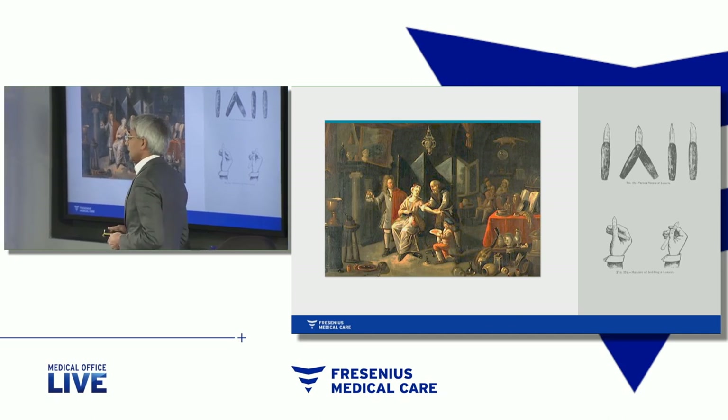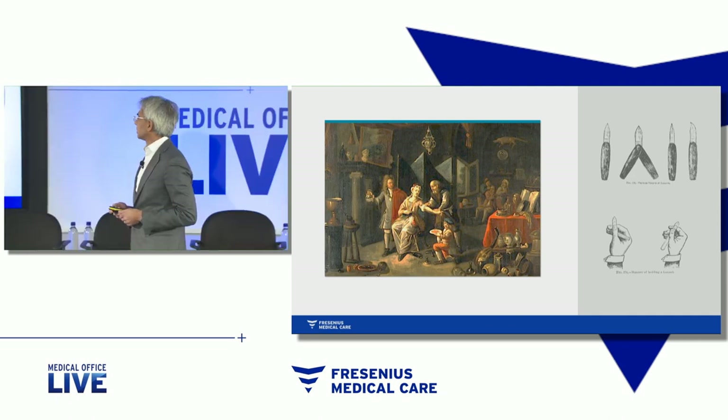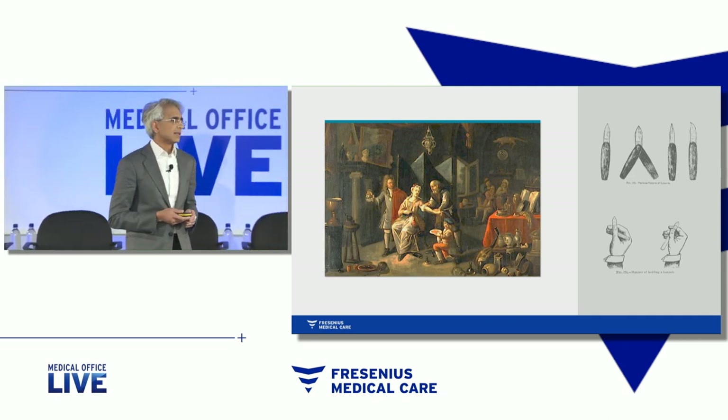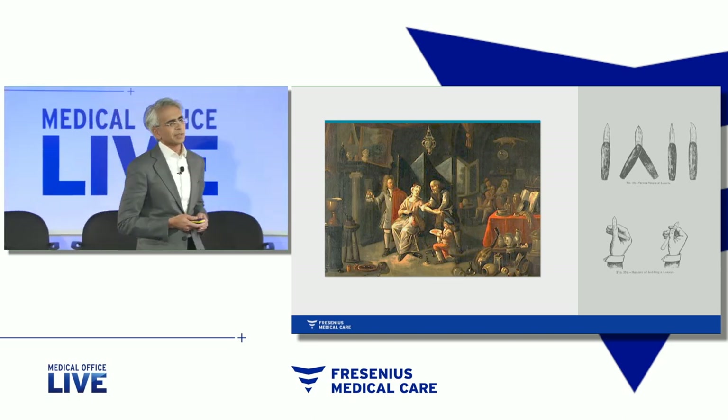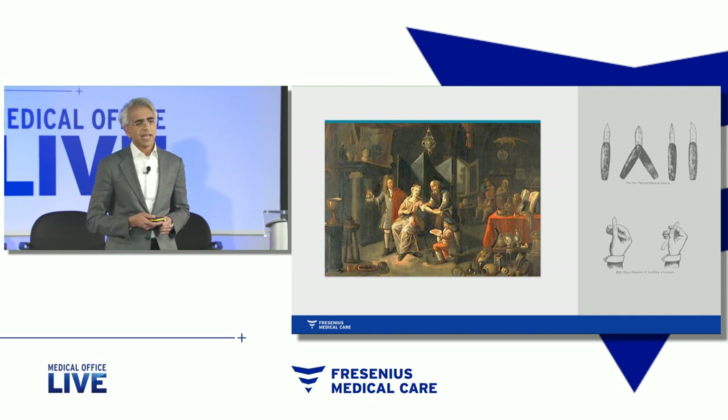The pan is being held by a young boy. The evil humors were being removed. Now, of course, in the spirit of nephrology, next to her is a nephrologist-to-be, I would imagine, holding a jug of urine, also thinking about what to do next.